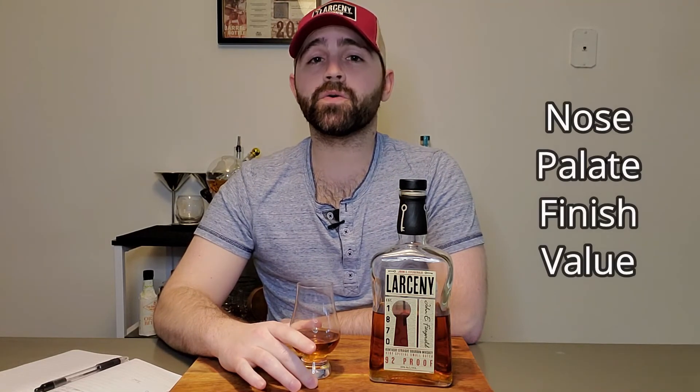If you're not familiar with my grading scale, I grade these on the nose, the palate, the finish, and the value. It's a 1 to 10 grading scale — 1 being the lowest, 10 being the highest. So let's get started with the nose.